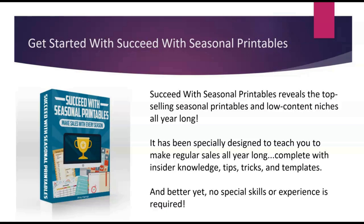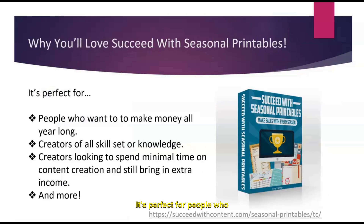If you want to learn even more about how to succeed with seasonal printables, my product 'Succeed with Seasonal Printables' reveals the top-selling seasonal printables and low-content niches all year long. It's specially designed to teach you how to make regular sales, with tons of tips and tricks and done-for-you templates, so you'll be ready to start listing your products right away. There's no special skills or experience required — it's perfect for creators of any skill set, whether you're trying out printables for the very first time or you already have a bustling shop. To learn more, check out my website, succeedwith.com.